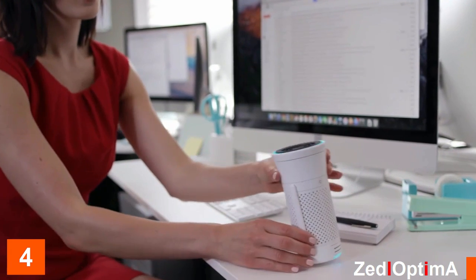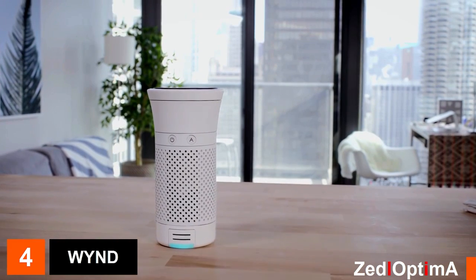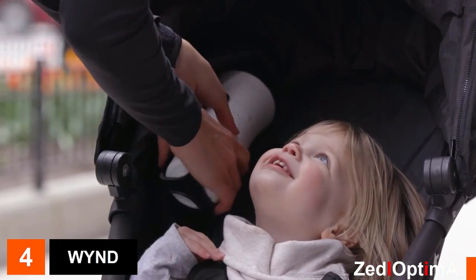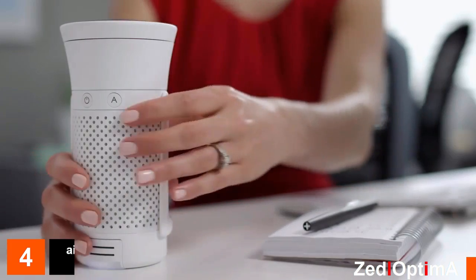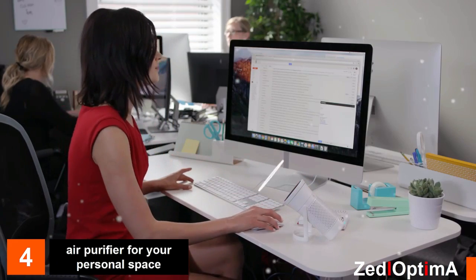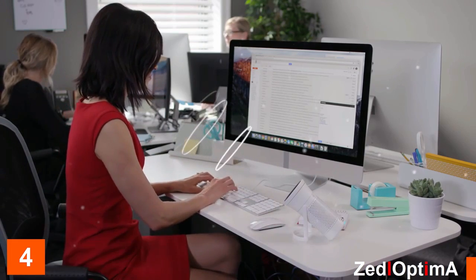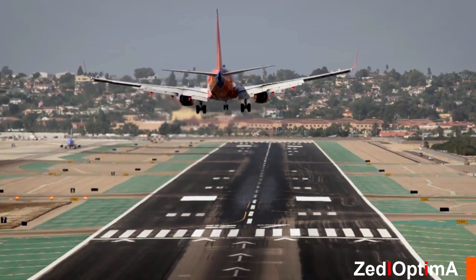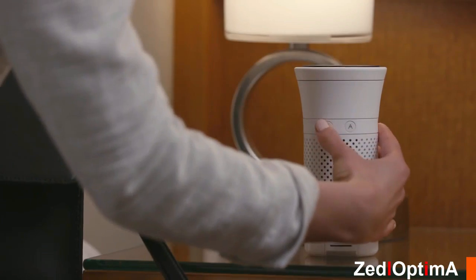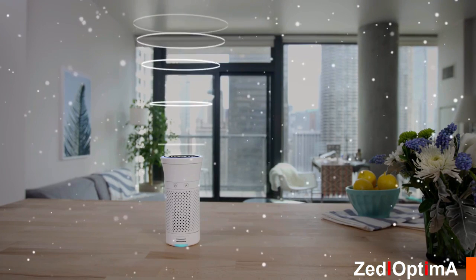With Wind, she doesn't have to anymore. Wind is the world's first personal air quality system that generates fresh and clean air — portable and simple to use. Its built-in sensor monitors the air quality around Lily and adjusts its power to filter more or less. Wind helps Lily keep the air around her clean and fresh even when she's traveling. Wind works by creating a bubble of healthy air around it; dirty air is drawn in by vents.